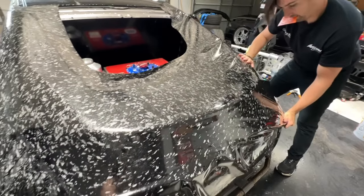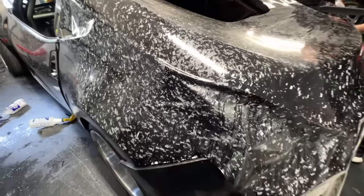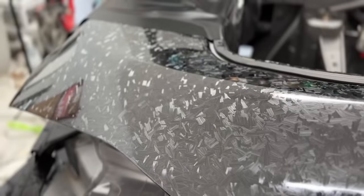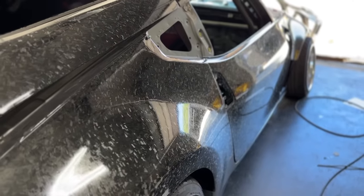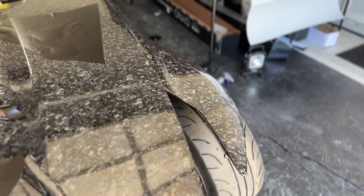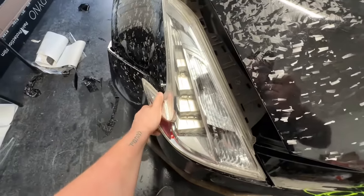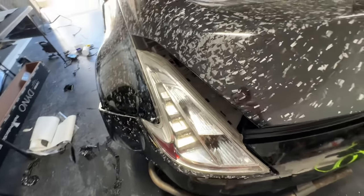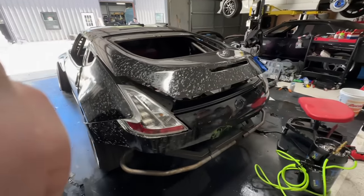Oh yeah, look at that! Look at her, guys! When you see this in person when I finally bring this out to an event, this is going to be nuts. You're not going to believe how cool this is. Check her out — dude, oh yeah! I think that was the move. That looks really cool for the pro car.